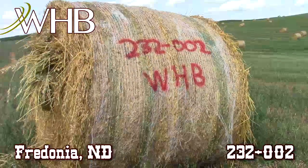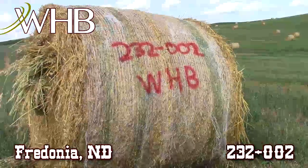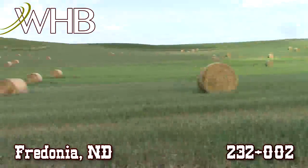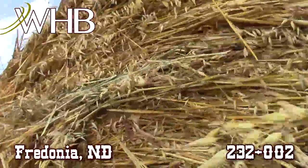We're here just north of Fredonia, North Dakota with WHB at lot number 232002. We have some nice oat hay here for you today. These are all kind of out in the field, but he's gonna get them all stacked up when we get them sold. Two good truckloads out of this.